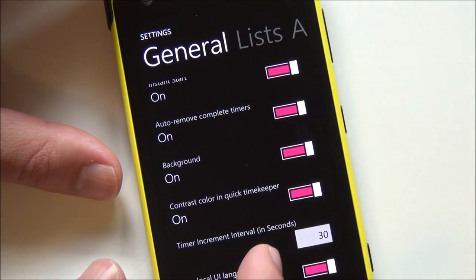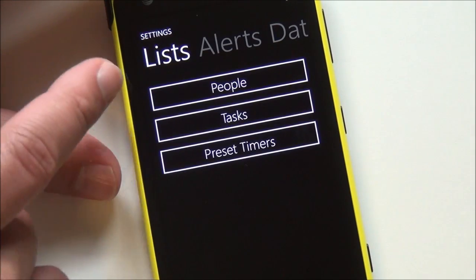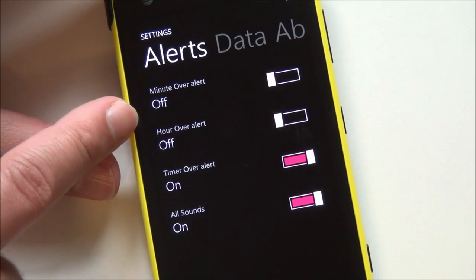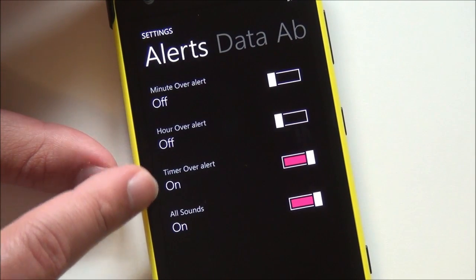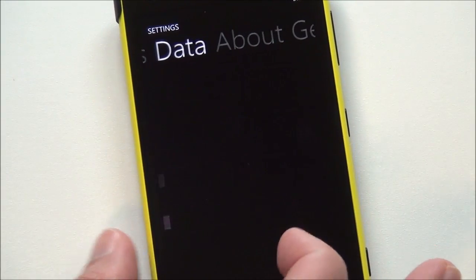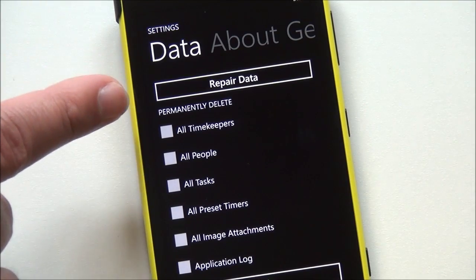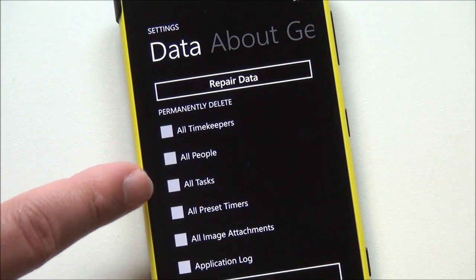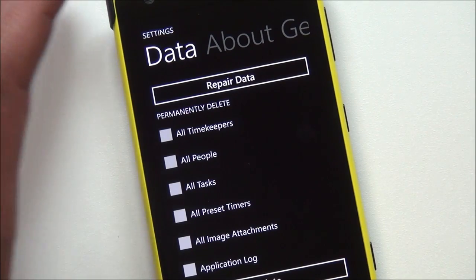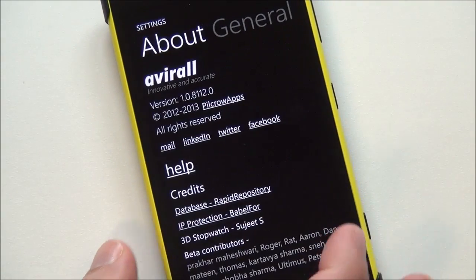Here's your background, contrast color, and quick timekeeper. So there's just a lot of things here. Here are your list, people, tasks, preset timers, alerts, minute over alert, hour over alert — so if you're running something for a long time, it can actually update you frequently besides telling you the task is over. And under data: repair data, permanently delete all timers, all people. We've never really seen that too much in apps, where it gives you a chance to clear out the entire cache of all the information stored.